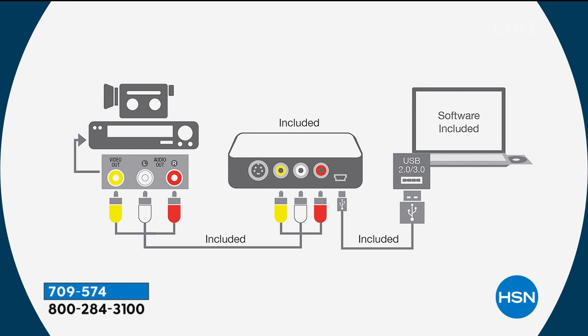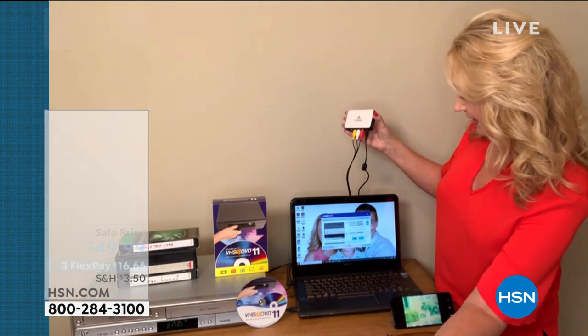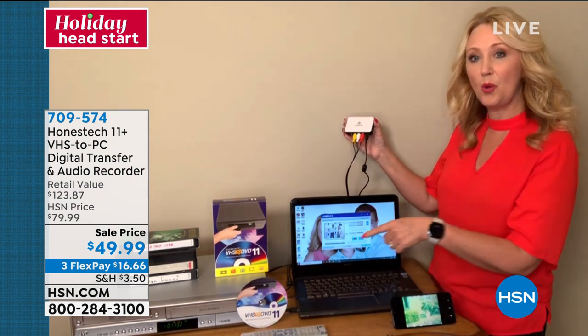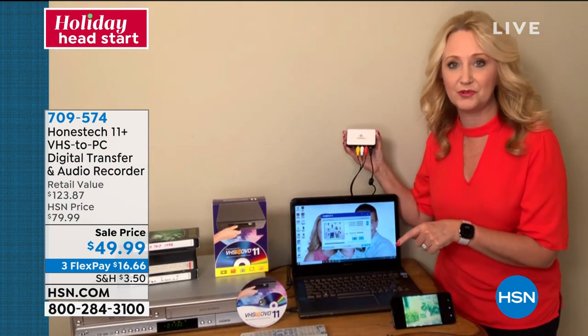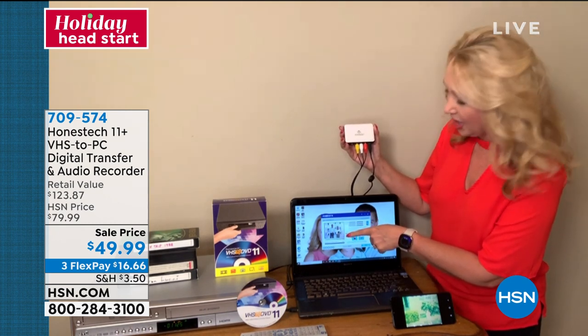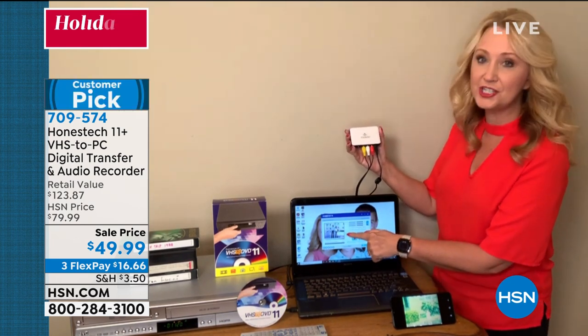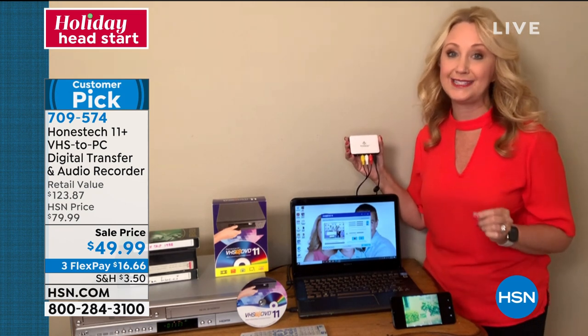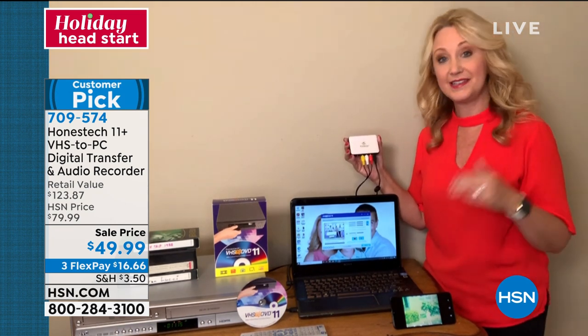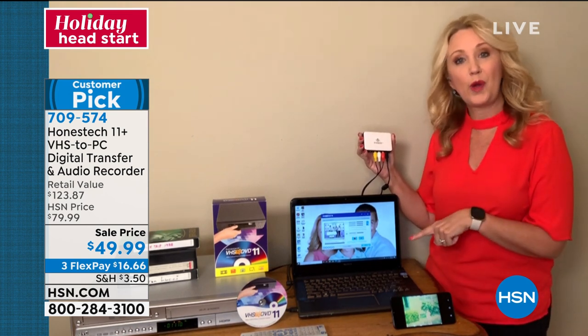You open the interface — just open the little program — and right here on your computer screen you can see the video as it's being played. This is my old host video from when I was hosting the sunrise morning show. All these old tapes were degrading, but now I can see it as I'm digitizing. You can choose to burn it onto a CD or DVD disc, which has about a hundred-year lifespan, or save it right on your computer.